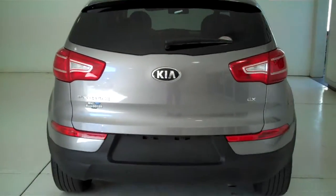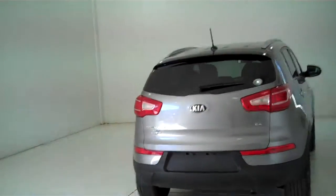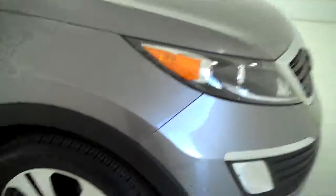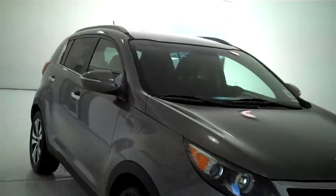You can see this vehicle in all of our inventory at MHFord.com, or come out and see us in person at the big corner of 119th and Kellogg. That is Mel Hamilton Ford, the original volume center. We thank you for looking.